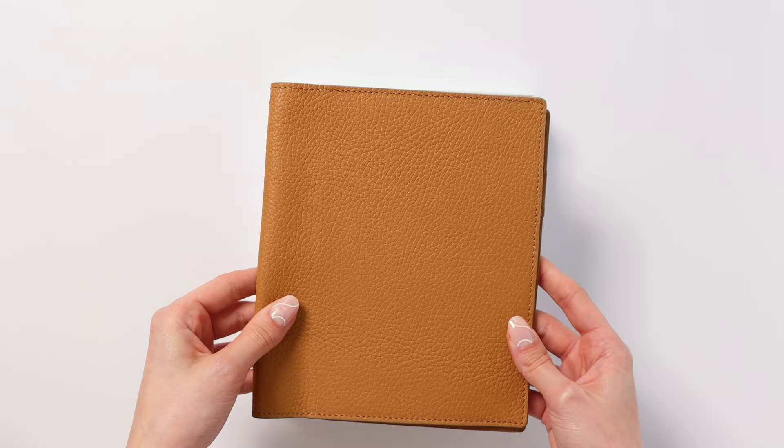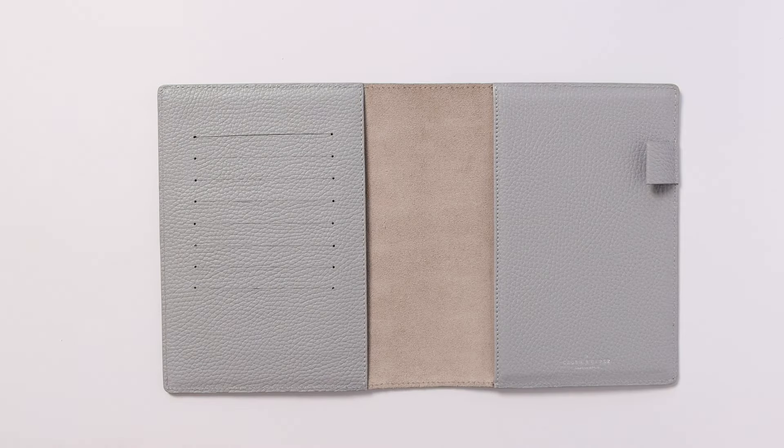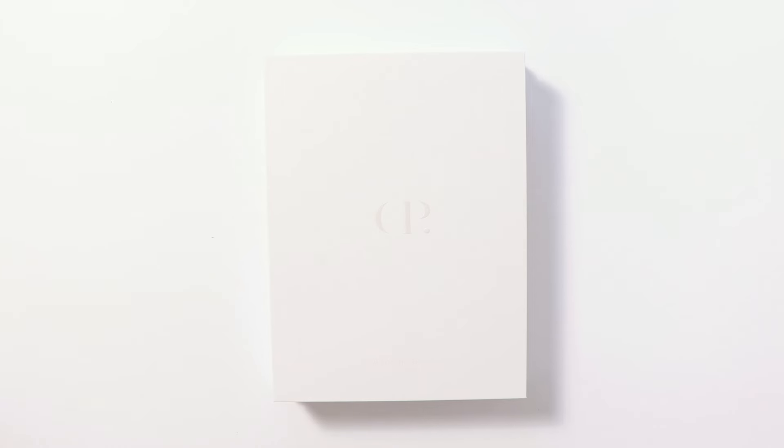This is no ordinary planner — it is an heirloom, a source of legacy that grows more profound with time. As you fill it with pages, your heirloom will evolve, a living canvas that records the vibrancy of life.